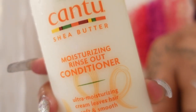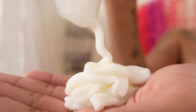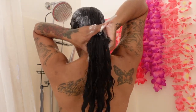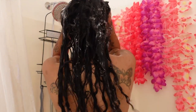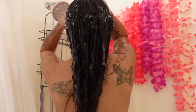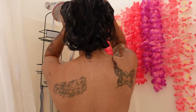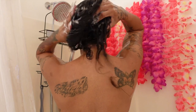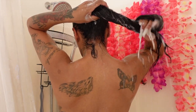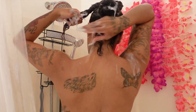For the conditioner today I'm using the Cantu Shea Butter Moisturizing Rinse Out Conditioner. I cannot emphasize enough how well this works on my hair — no matter how many times I shampoo, this conditioner moisturizes my hair and I can literally comb right through it without lots of breakage or damage. I also added some little flowers for aesthetics — going with a mango and shea butter tropical vibe today.